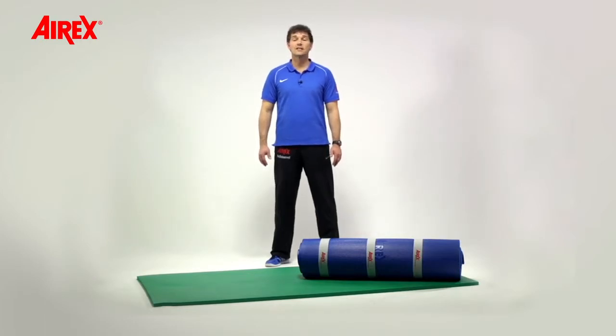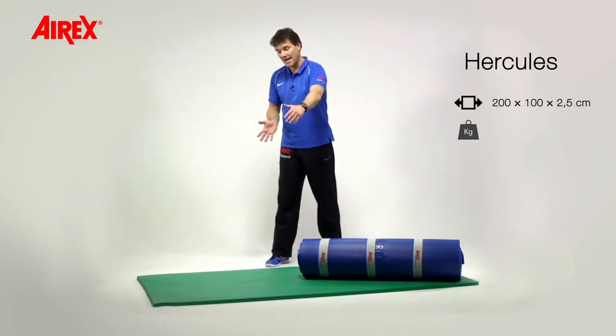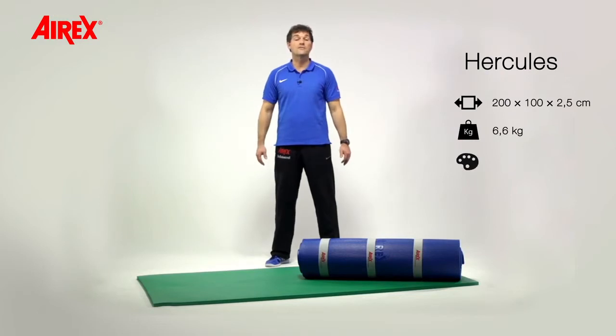The Erex Matte Hercules has been developed for a number of therapeutic applications. Two meters long, one meter wide, and two point five centimeters thick, this mat is the thickest in the Erex product line.